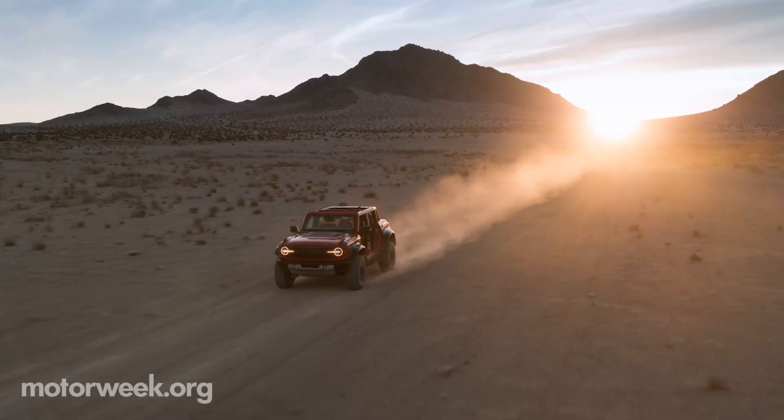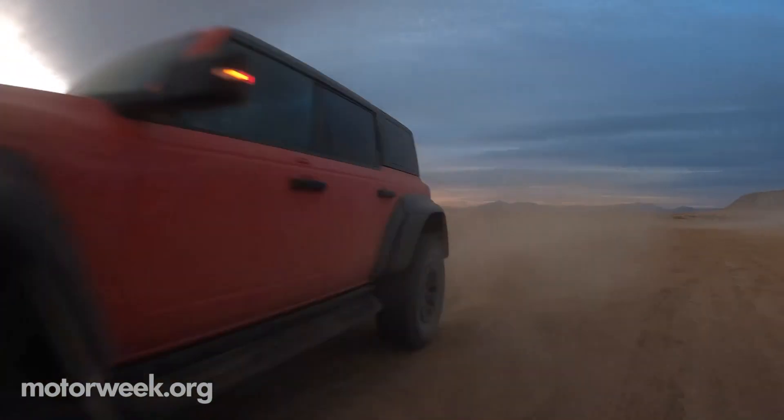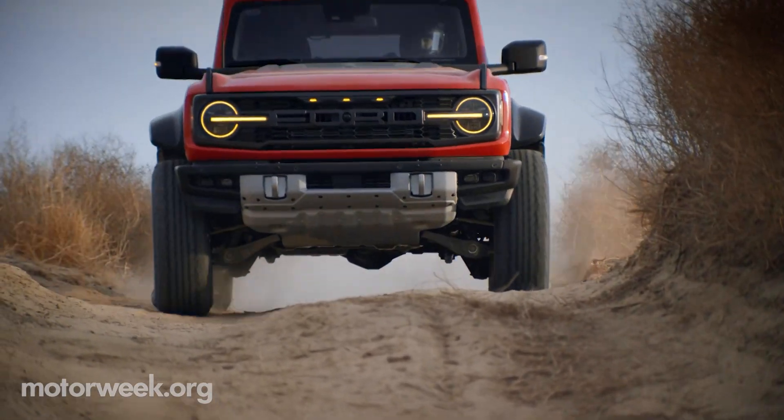When a Ford pickup needs a pickup, it gets the Raptor package, courtesy of the Blue Oval's in-house Ford Performance Division.